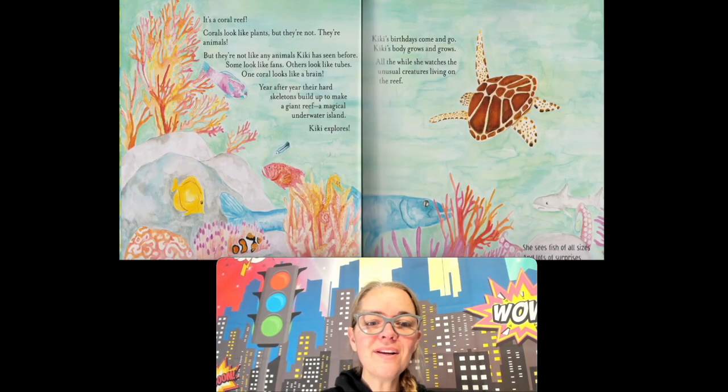It's a coral reef. Corals look like plants, but they're not. They're animals, but they're not like any animal Kiki has seen before. Some look like fans, others look like tubes, and one coral looks like a brain. Year after year, their hard skeletons build up to make a giant reef and a magical underwater island.